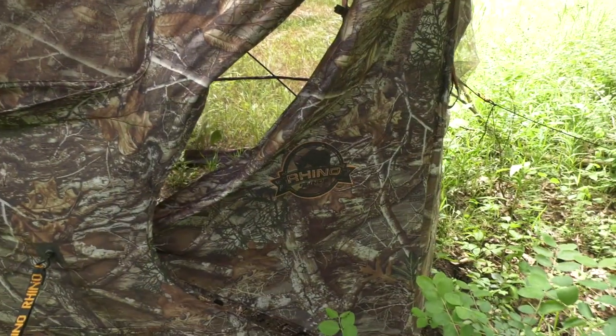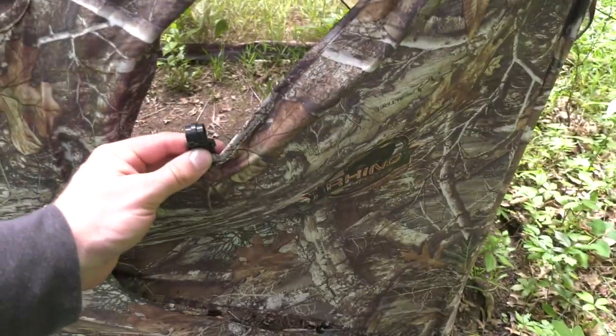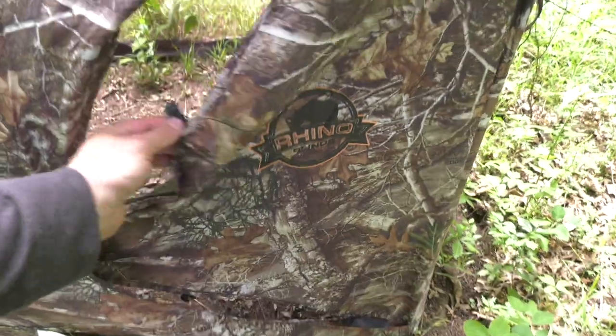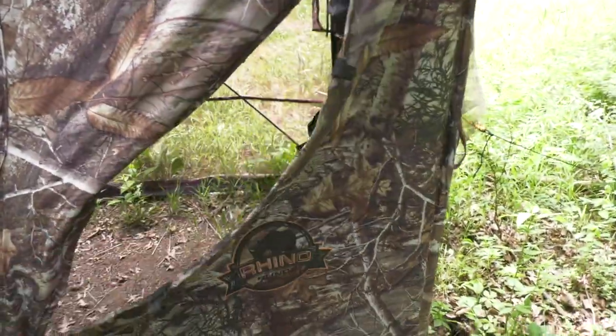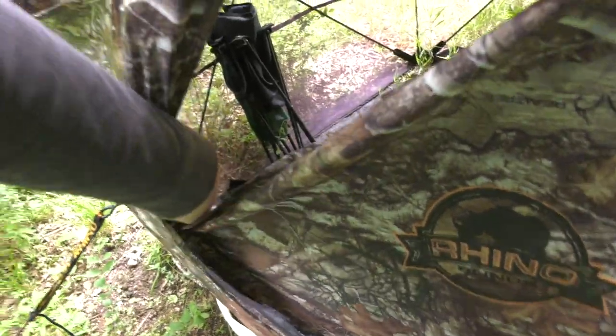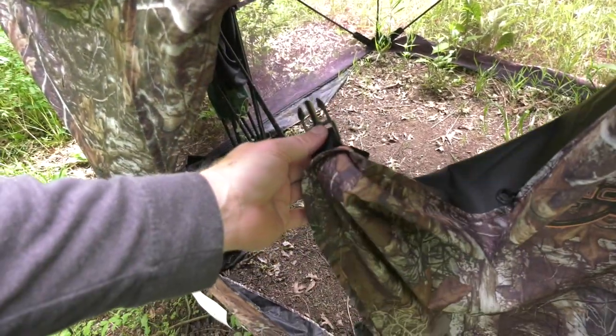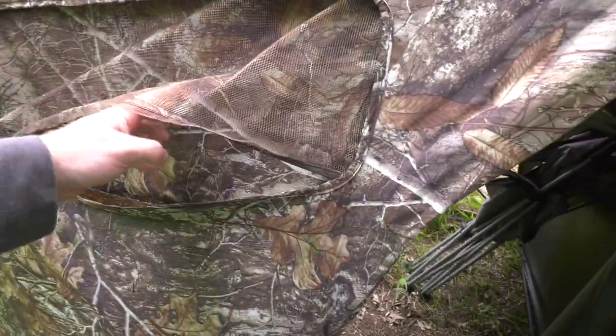Here's the door. You can see these little clips that attach on the inside to keep it totally closed, and the way you open it is just a nice little clip that you can silently open.